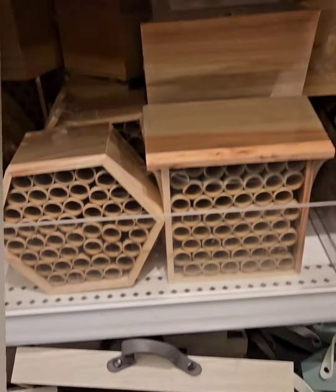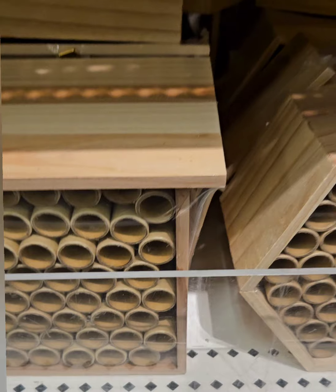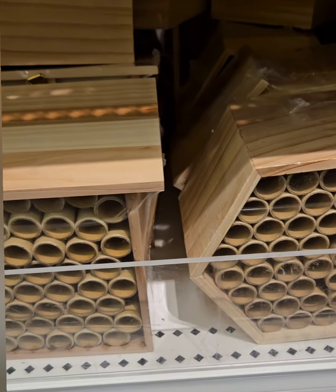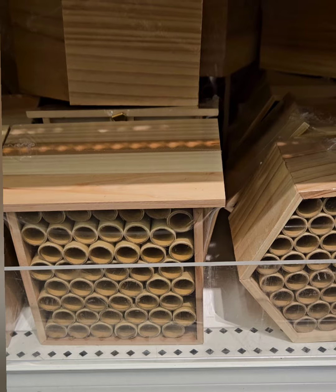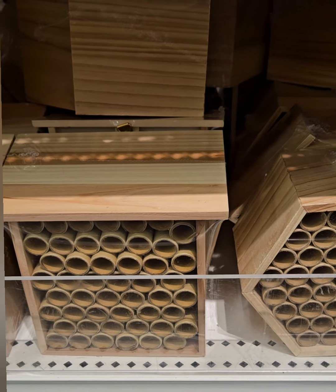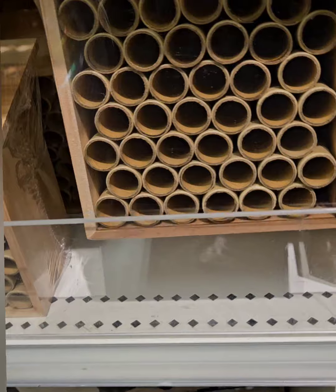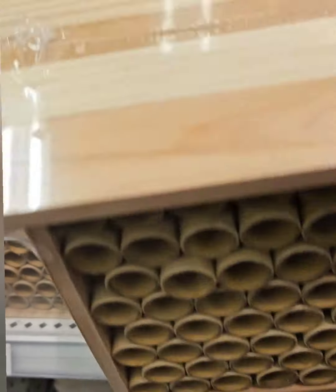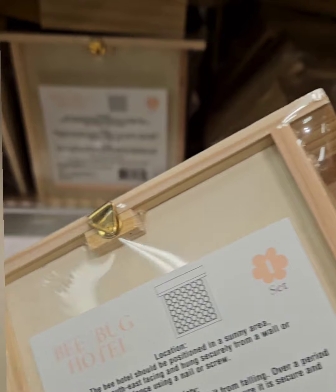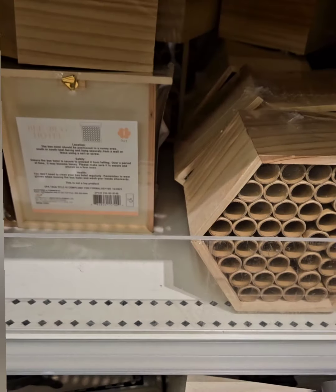Moving up, they also have these wooden bee houses — super adorable. Great for beekeepers or people who like to do beekeeping and get the nectar from them. These are really neat and super cute. I love the shape of this one; it has a little mechanism on the back with hardware for hanging.